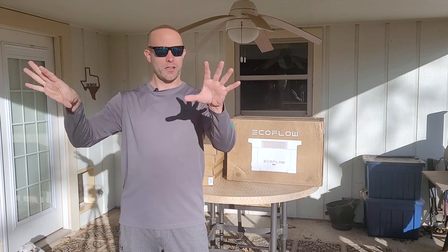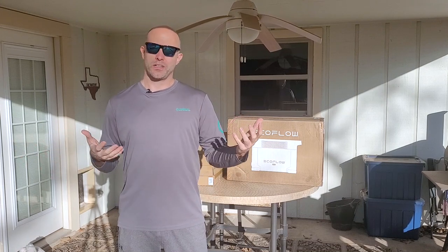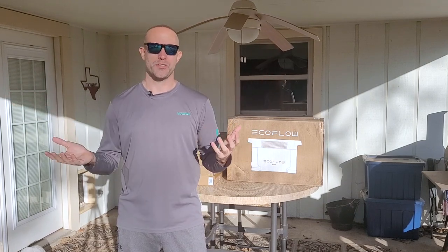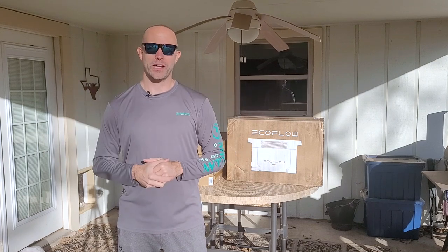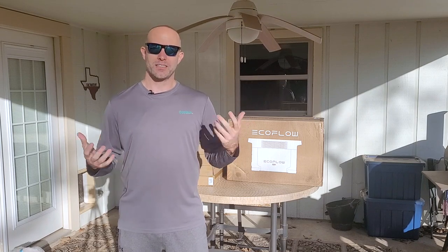We have a southerly facing backyard, so it's actually really optimal for us for solar panels. What you're going to get to see is under optimal conditions in the middle of January in central Texas on a bright sunny day, how much charge four solar panels can get. So let's get to the unboxing.